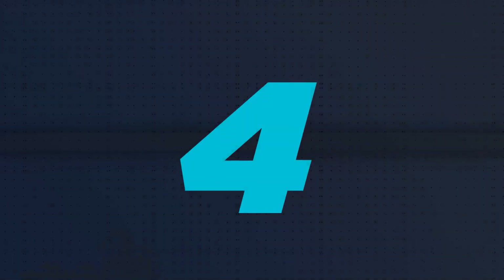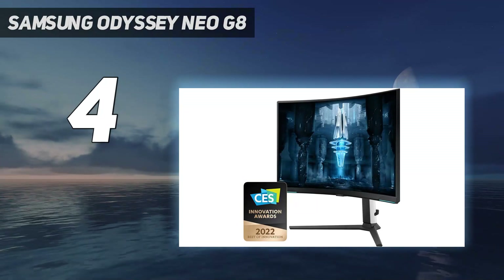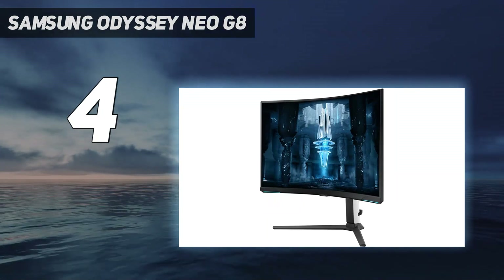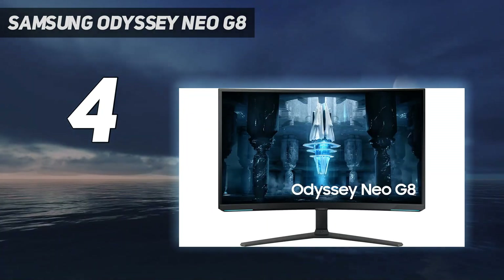Coming in at number 4: Samsung Odyssey Neo G8. One thing you can expect regarding the vast category of 4K gaming monitors is that they all feature a 144Hz refresh rate, or slightly higher with overclocking.